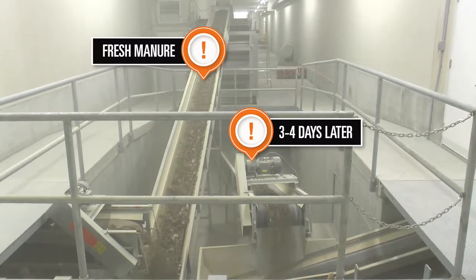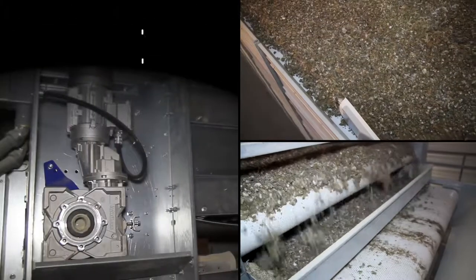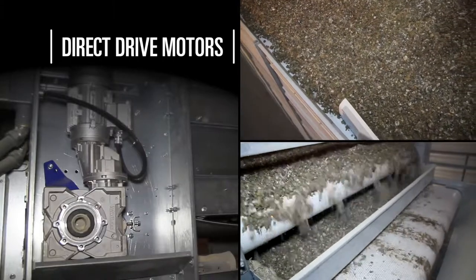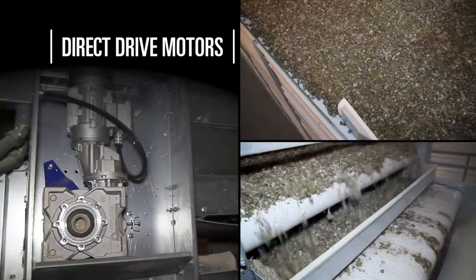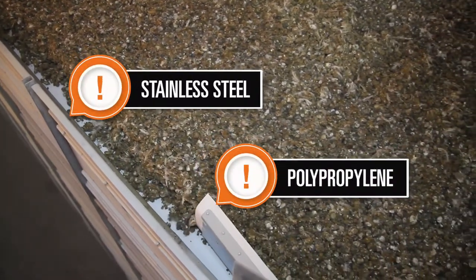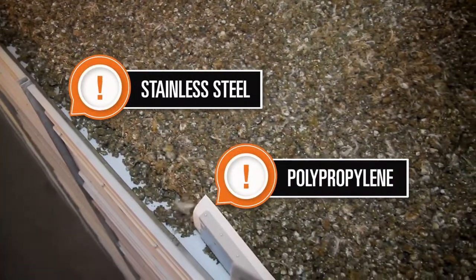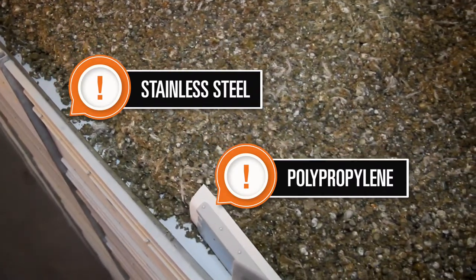After drying, the manure leaves the system with a moisture content as low as 10 percent. Our industrial-strength direct drive motors provide a system that is as powerful as it is reliable, and with all components that have direct contact with the manure made of stainless steel or polypropylene, our manure drying systems are designed for a long service life.